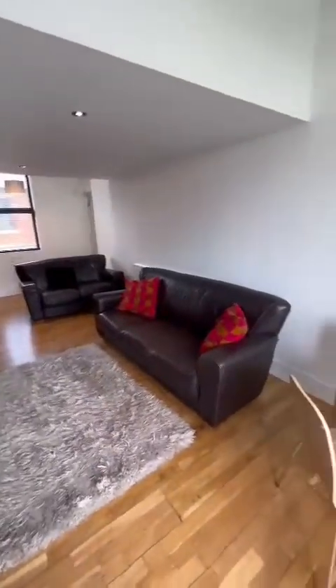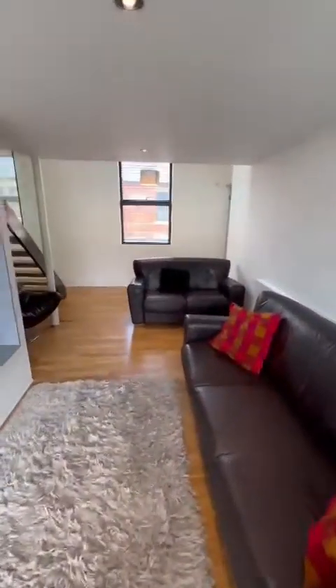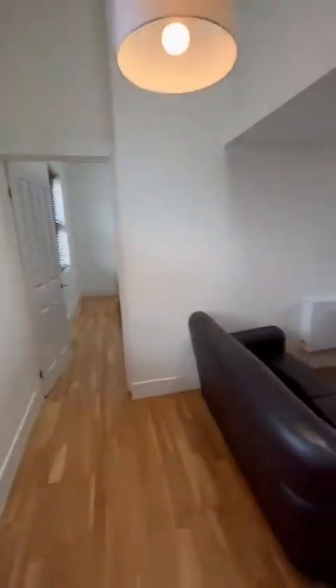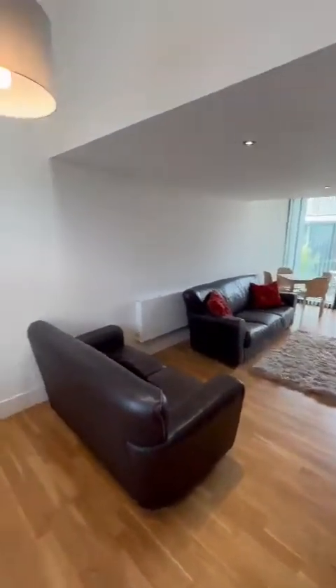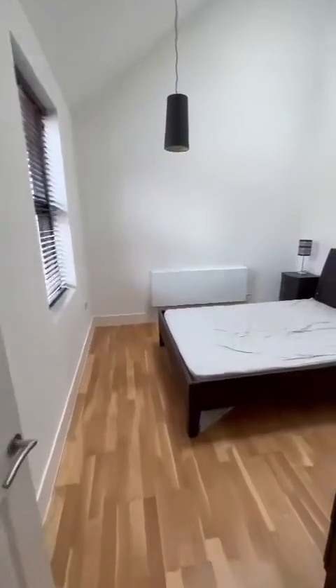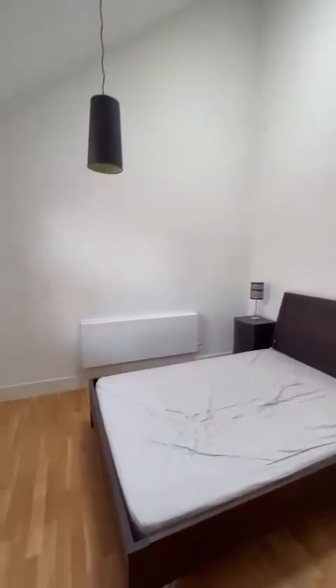And then we have the living and dining area. Through here there's the benefit of a third bedroom as well — great size space, really high ceilings, with an extra skylight.